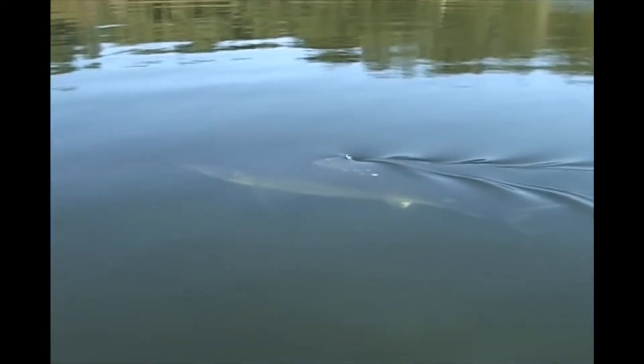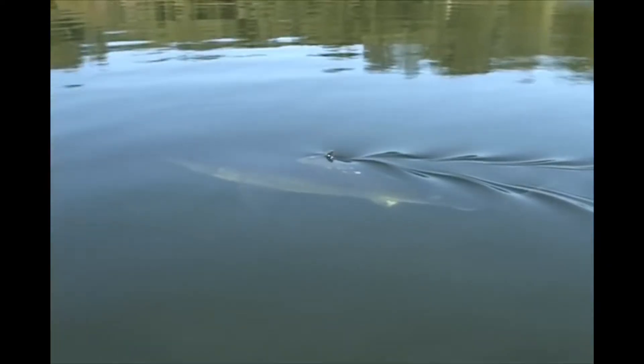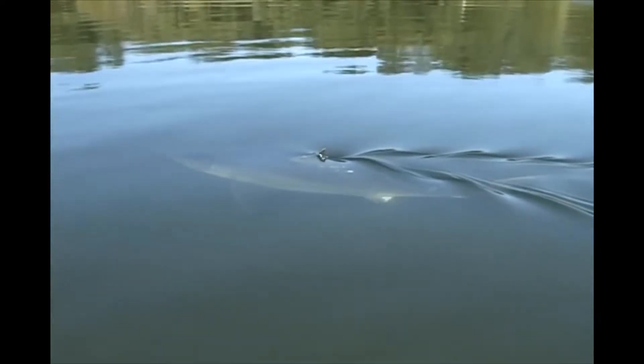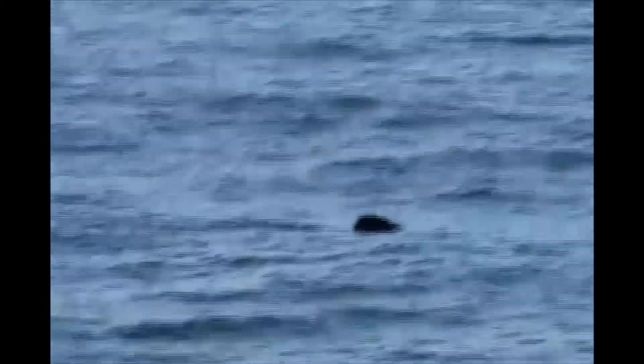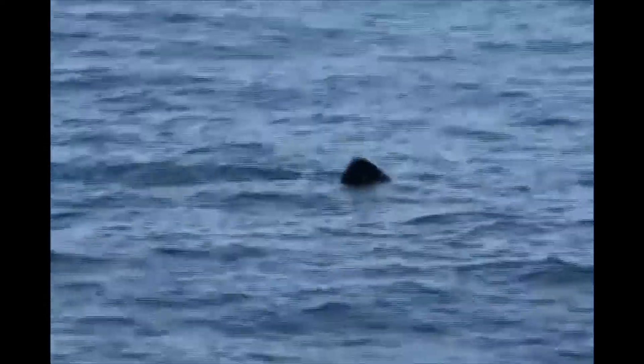However, there are some key features that can help differentiate the two species. The shape of the dorsal fin is one way to tell the two species apart. Since most people only ever get to catch a glimpse of the dorsal fin, it's the best place to start.